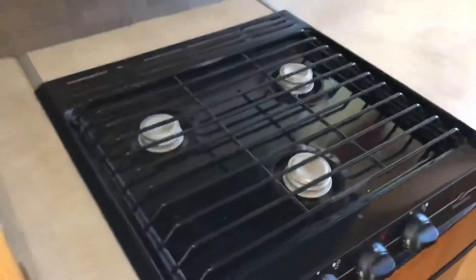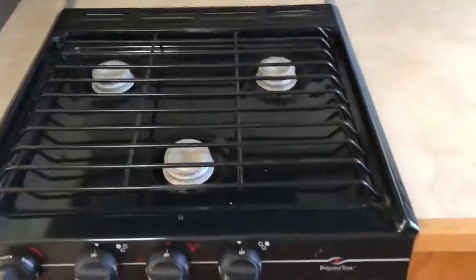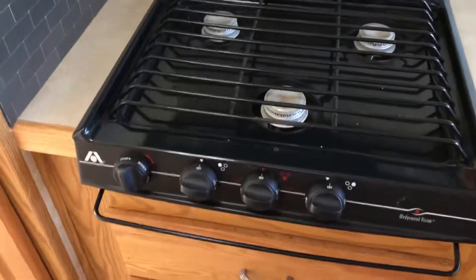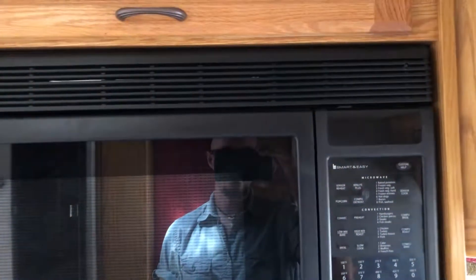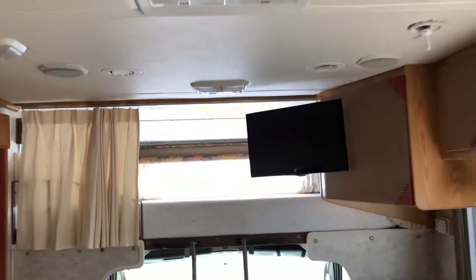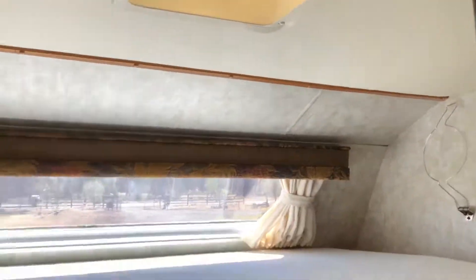Three-burner stove is nice — you can turn the gas way down and have it just really simmering without the burners going off, and it's got an automatic sparker that goes through all of them. Convection microwave oven with the overhead fan, plus a powered fan here, a vent in the bathroom, and a vent over the top.